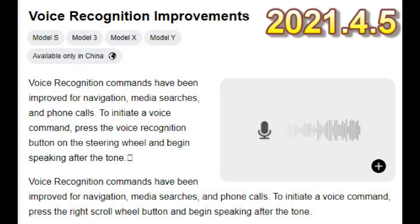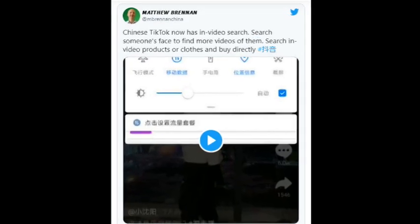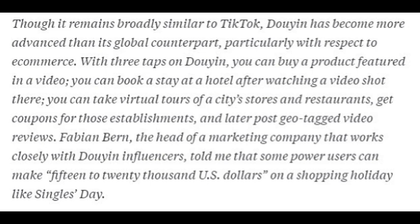In an earlier 2021.4 release, it looks like they improved voice recognition to work better in China. They also added access to Douyin — the Chinese TikTok — which has some pretty cool features. You can search someone's face to find more videos of them, and it has the ability to purchase products while watching a video, or make a hotel reservation if a hotel is being featured.